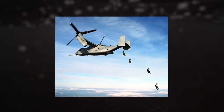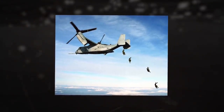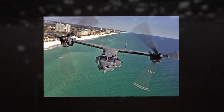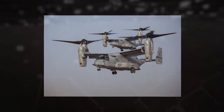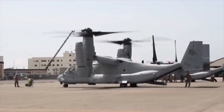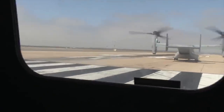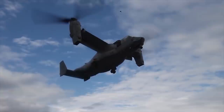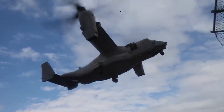Or VTOL with a payload of 8,300 pounds (3,765 kilograms) of cargo for a range of 253 miles (407 kilometers). The aircraft is powered by two Rolls-Royce AE-1107C turboshaft engines rated at 4,586 kilowatts for maximum continuous power.